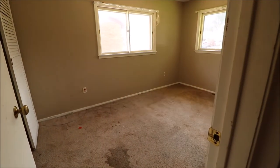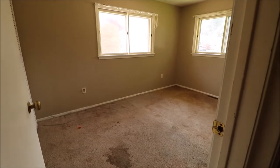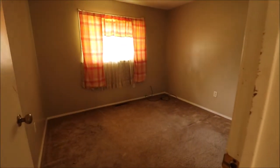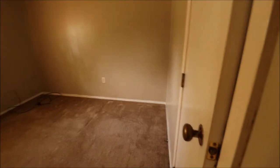Bedroom two — this is on the front right of the home. This is kind of the middle-sized bedroom. And then the middle bedroom — this is on the front middle of the home. Closets over here to the right. So three bedrooms and one bath.